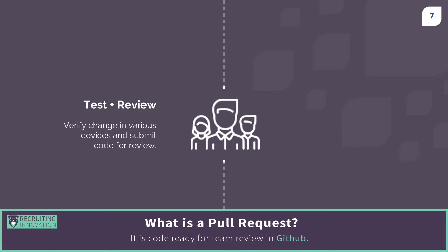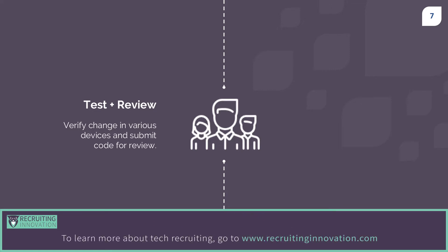Think of this as a written document in draft phase. Collaborators can go in and make proposed edits or ask for clarity before the final document is released, free of typos and fully conveying the intended communication that everyone agreed upon. Pull requests work very much the same way.